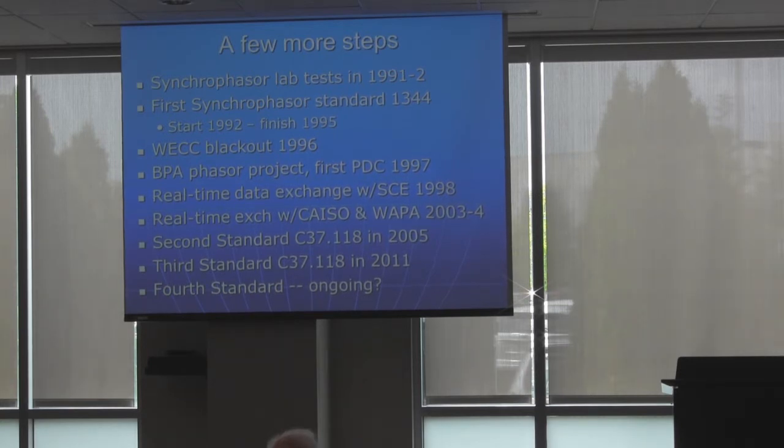I also want to step back and mention that the first synchrophasor standard was initiated by Arun in 1992. I talked to Jay Murphy and he said I ought to go to the PRC meetings — they create standards. He described it as a place where a bunch of old relay engineers get together and write standards and have a good time. Well, it wasn't quite that way. Arun invited me to be the vice chair of that working group. Before it was over, he got called to be an officer, so I got to be the chair. And I didn't realize that was going to be a career also, because I'm still the chair.